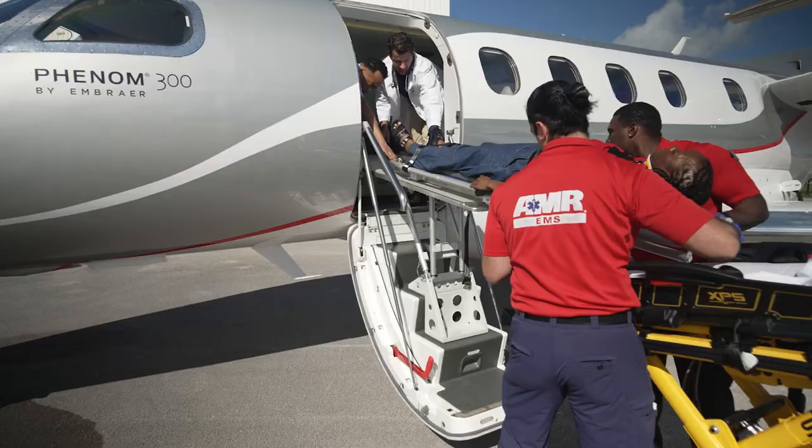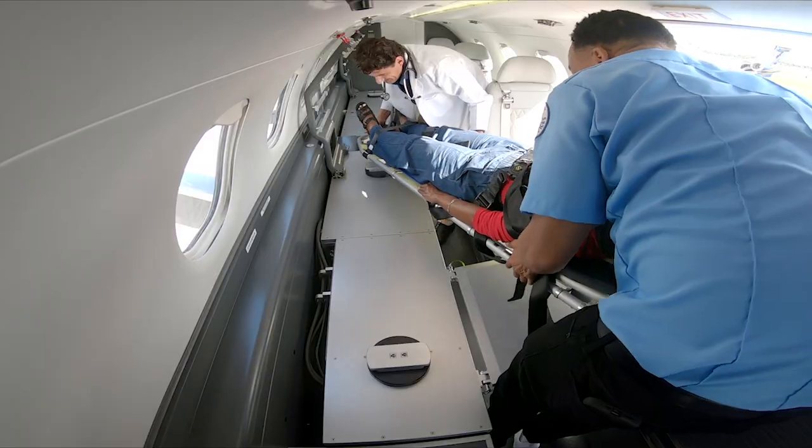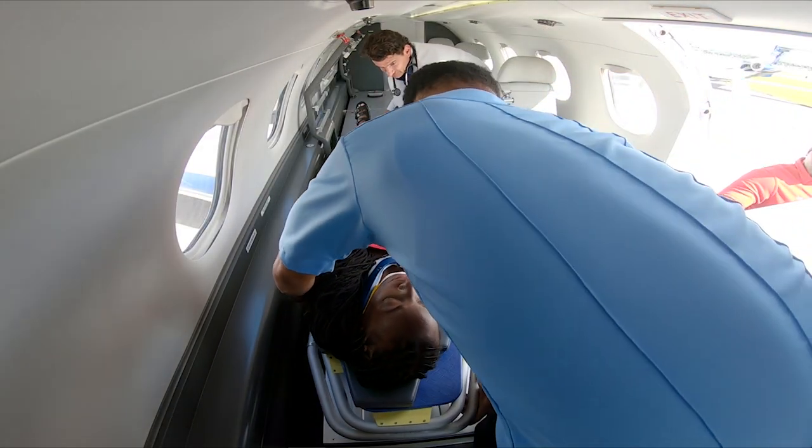And because of the wide, forward entrance door — the largest in its class — medical professionals will find it much easier to load patients on stretchers into the cabin.